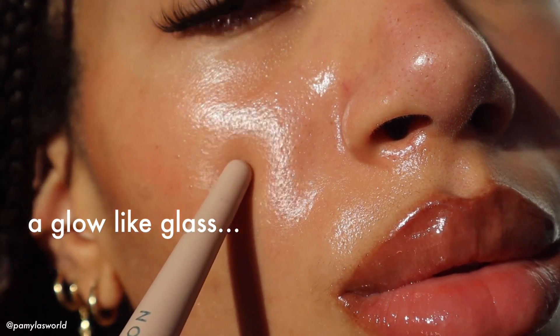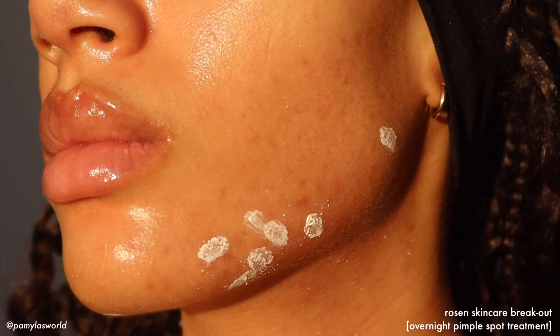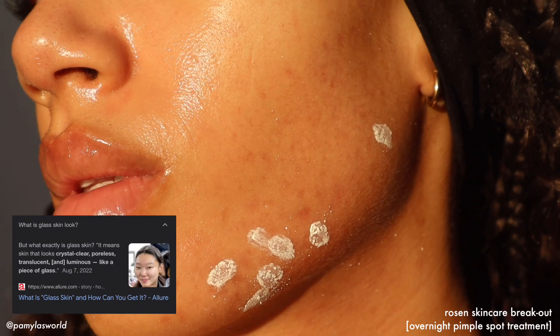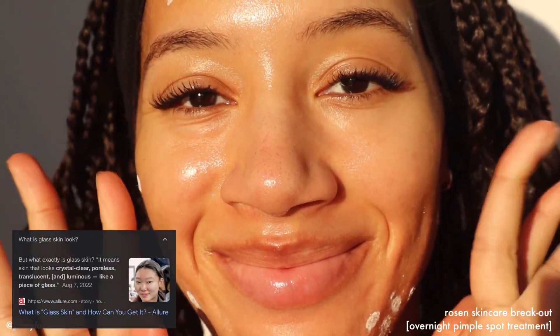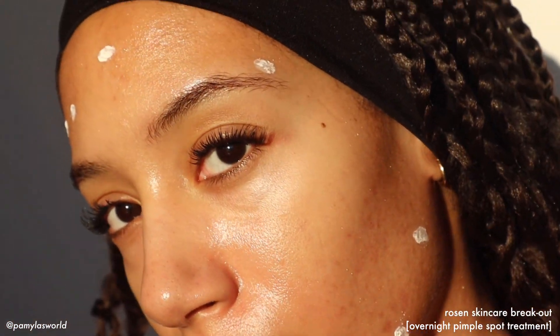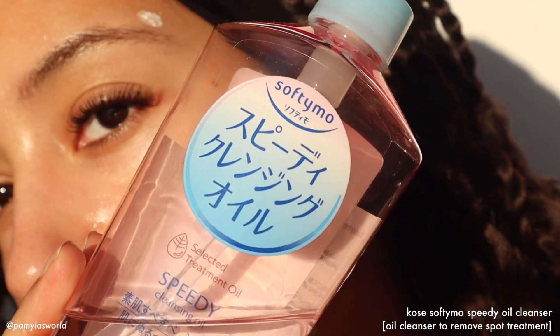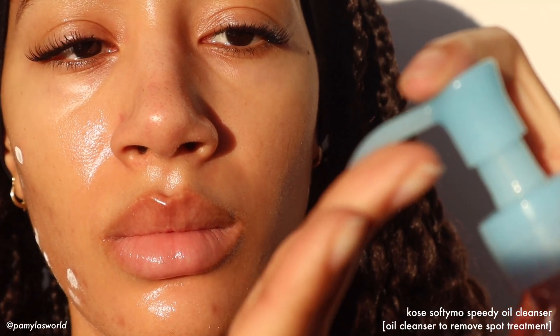Glass skin is defined as having skin that's crystal clear, poreless, translucent, and luminous like a piece of glass. But can we be real for a minute? I hope you and I both know that that standard is completely unattainable. Skin has texture for a reason — it has pores.